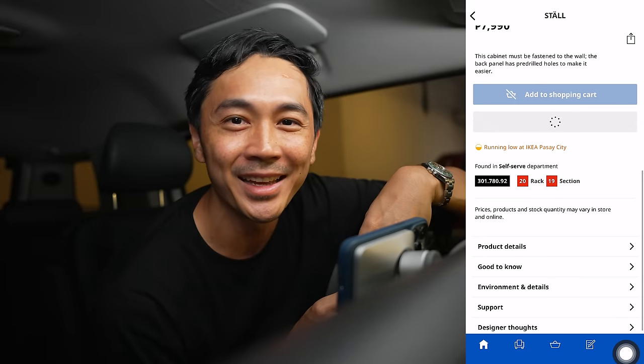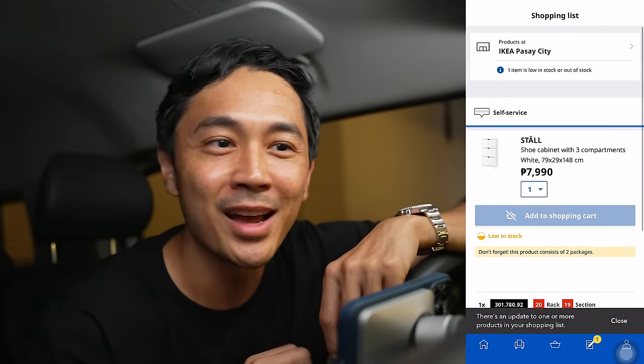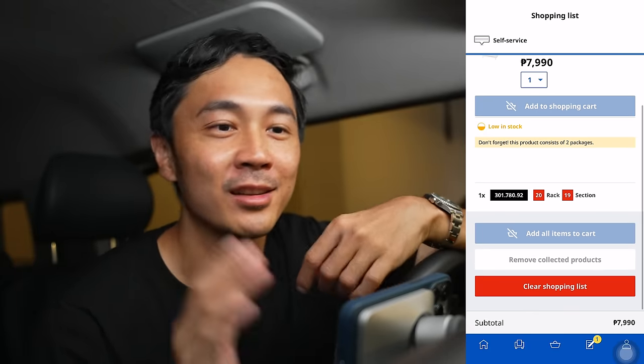Konting suggestion lang pala guys — ang bilis mag-sell out ng mga IKEA items. So if you like something, buy it right away. Don't wait for it, don't put it in your cart, just buy it right away so that you get the item that you want. This is me speaking from experience.